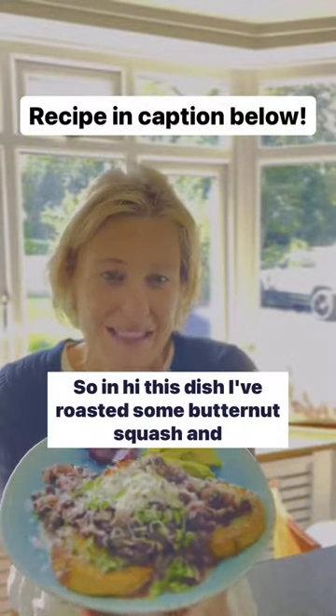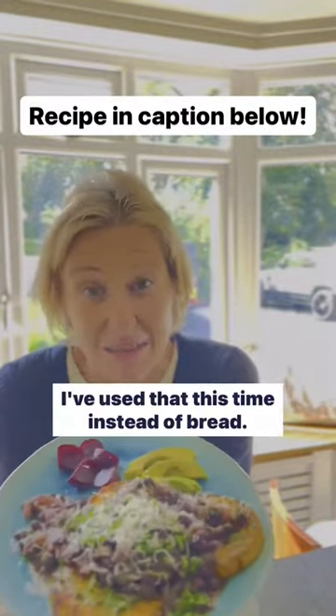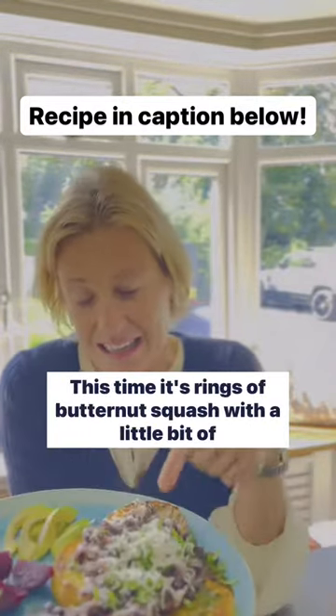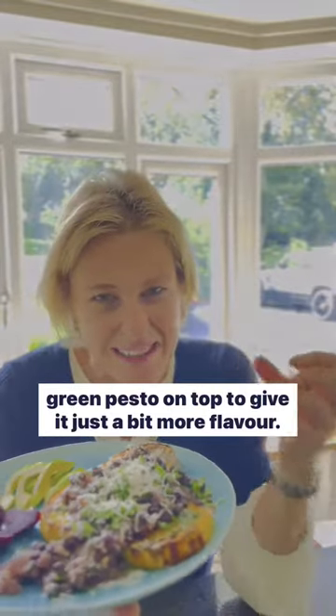In this dish I've roasted some butternut squash and I've used that this time instead of bread. Sometimes I use sourdough, sometimes I use seed bread. This time it's rings of butternut squash with a little bit of green pesto on top to give it just a bit more flavour.